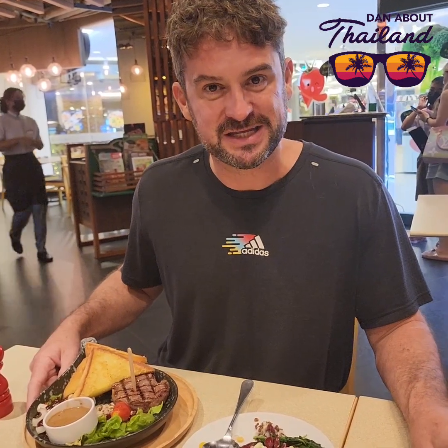You'll find them in most shopping centres all across Thailand. I'm at Royal Garden Plaza here. There's also one in Central Festival.